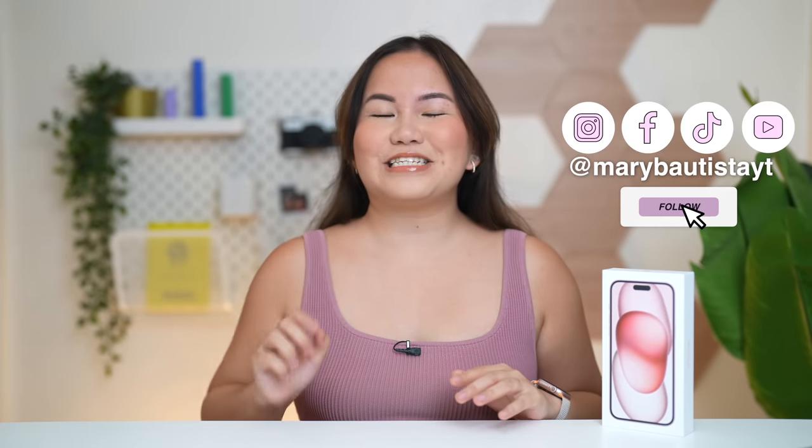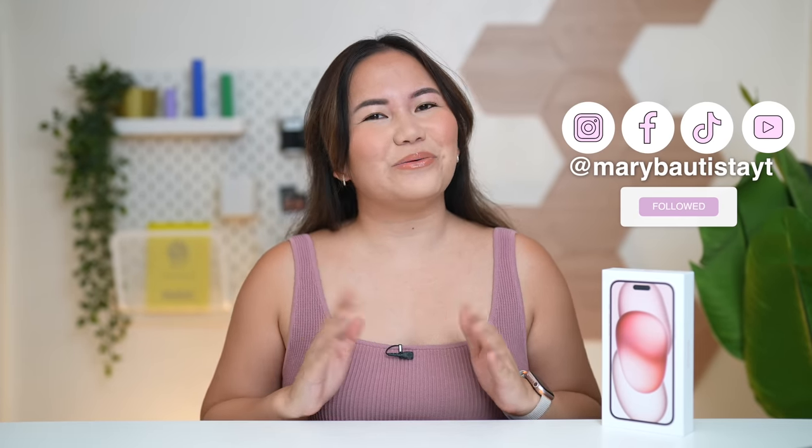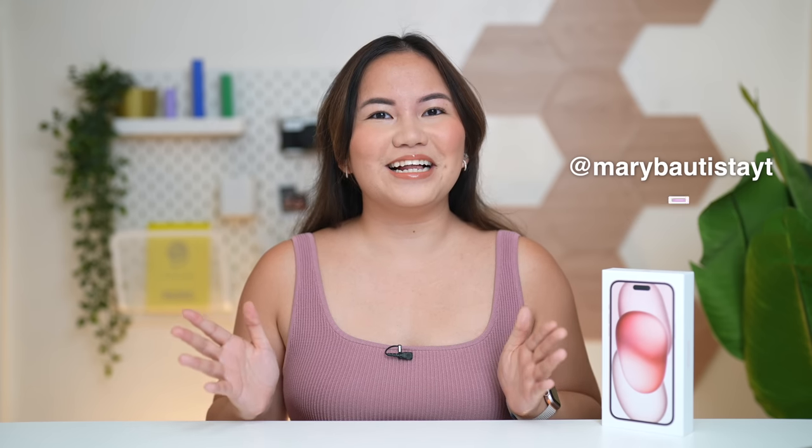We all know that the iPhone 15 Pro Max is the biggest and baddest iPhone we have right now, but for those who want a big screen and a battery that will last longer but don't want to pay the price of the iPhone 15 Pro Max, we have the iPhone for you. Hey guys, it's your tech girl Mary, and welcome back to our YouTube channel.